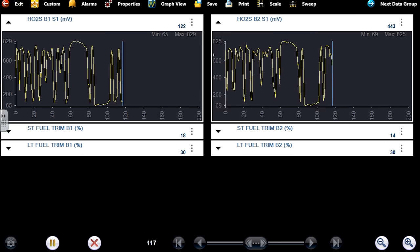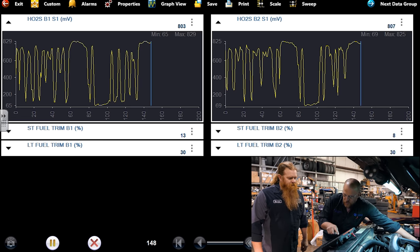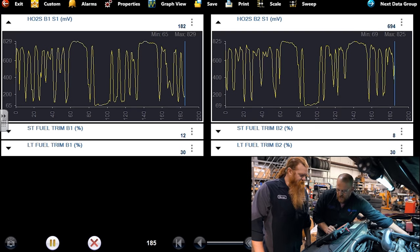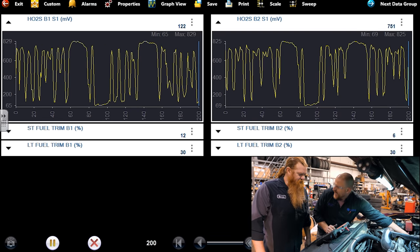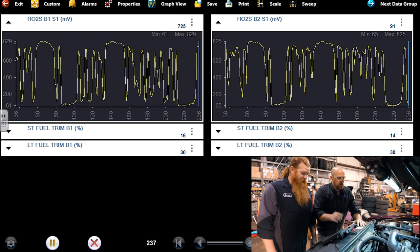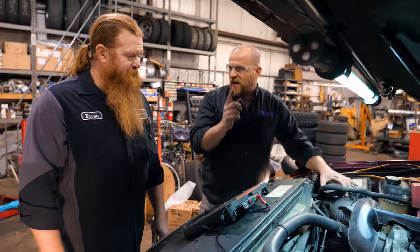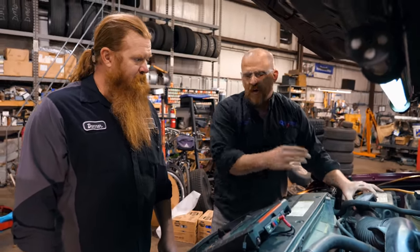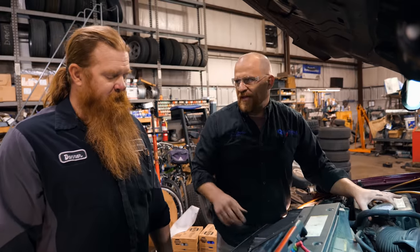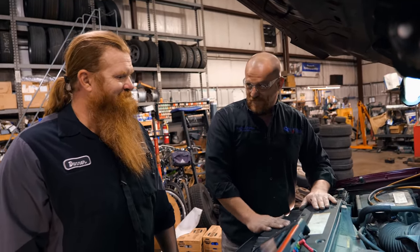Watch O2s and then fuel trims — plug this. First thing you're going to see is O2s go rich, short terms come down. We were around 20% before, so it's about a 10% improvement. However, we still have a major idle lean condition. I believe when we're done our fuel pressure is going to be higher than 51 — the spec is 50 to 60 and I think we're a couple PSI off even at idle. It's either that or we also have a vacuum leak.